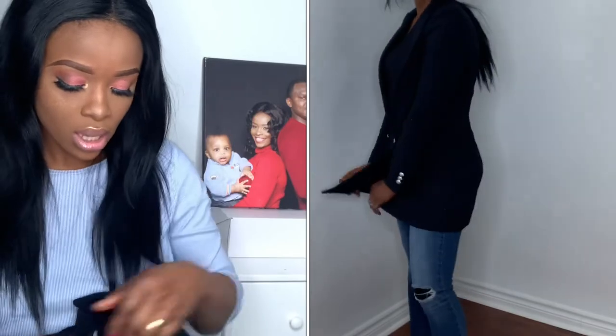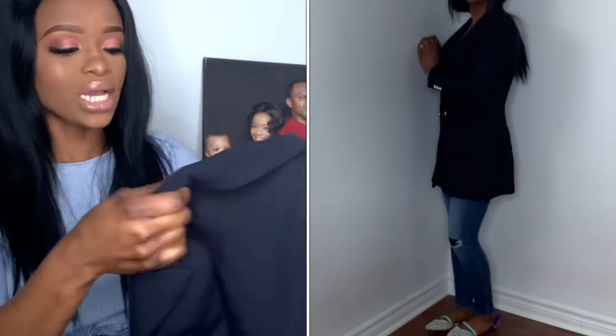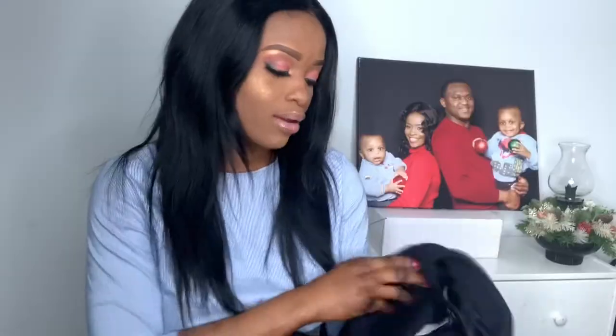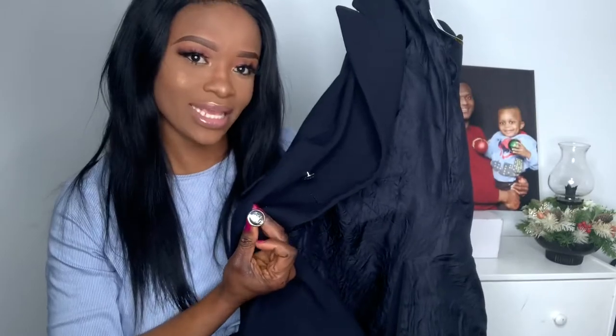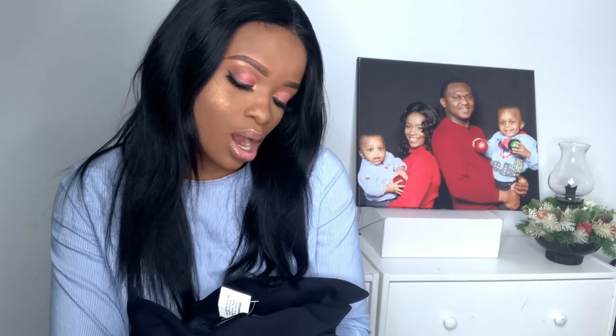I got another blazer — this one is dark blue. You can only tell the difference when you bring them close together. It's also a double-breasted blazer and it's by Zara Basic Collection. I got it for $14.99 in size medium. I really like the buttons it came with. On a normal day in a Zara shop, you can't get this for this amount. They were having sales on blazers and pants that day.